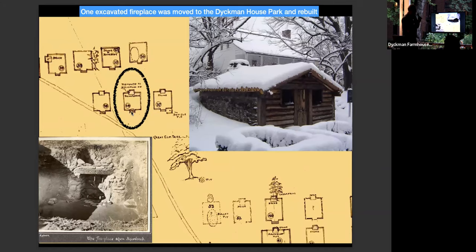On one close-up of the excavation map it says 'removed to Dyckman House.' That's what the fireplace looked like when it was being excavated — it had a lintel over where you hang a pot, and the stone surround. It was taken apart stone by stone, numbered, mapped, and rebuilt inside. So one of these huts still exists: the outside of the hut is modern wood, but the inside of the hut is original.